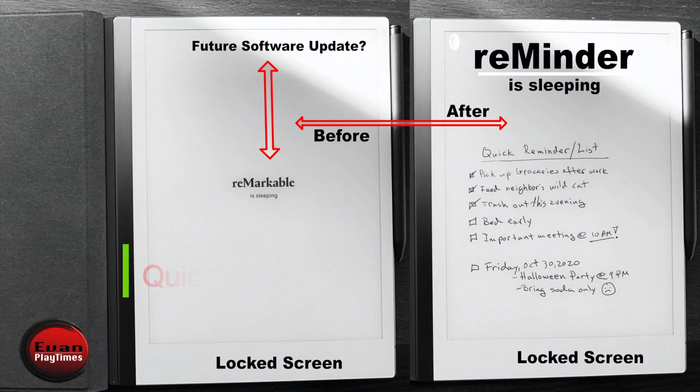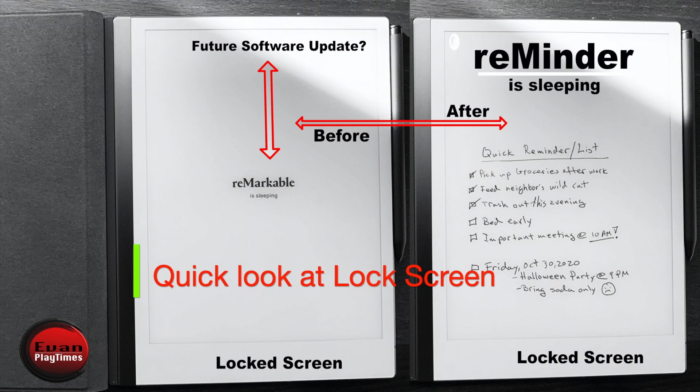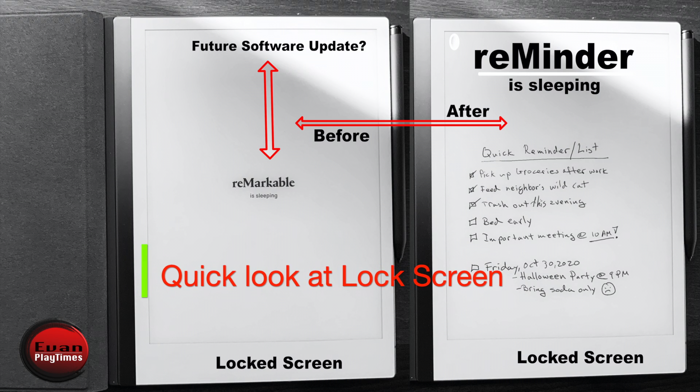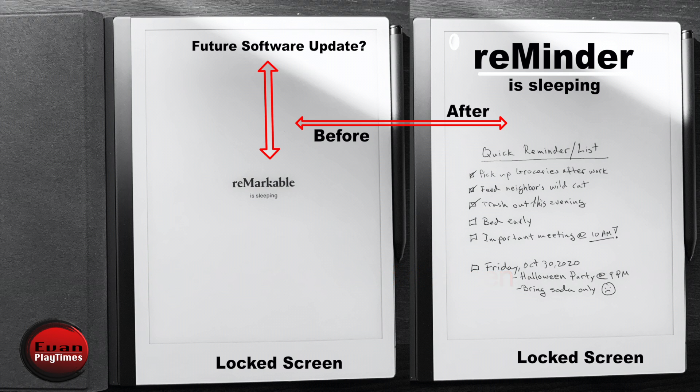It would be awesome if the company updates its future software on the lock screen to something like this — instead of 'Remarkable is sleeping,' maybe the lock screen could display a quick reminder without having to log into the folders. A quick peek at a simple reminder on the lock screen would be great.